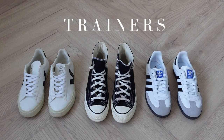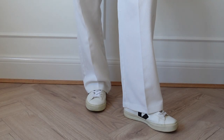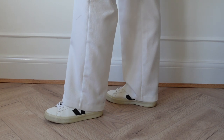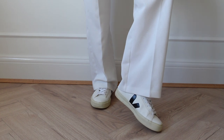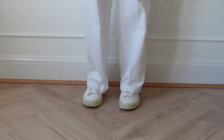I am a trainer girl and these are my most worn trainers. First up are my Veiger trainers in the Campo style — I also have them in the beige colourway, but I love this black detailing as it always matches my belt and bags. They're honestly so comfortable and I wear these in a size 6.